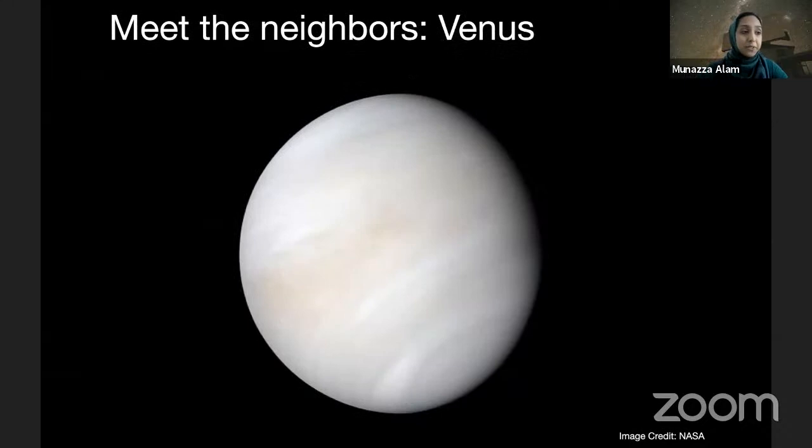Next up is our next door neighbor, Venus, which is actually the hottest planet in the solar system. And that's interesting because even though Venus isn't the closest to the Sun, it's the hottest planet because it's got these really thick clouds on it. The clouds actually trap heat from the Sun below them, and so that heats up the surface on Venus and makes it really hot. And interestingly enough, the clouds on Venus are also neat because they aren't made of water like the clouds that you might see when you go outside — these clouds are made of sulfuric acid.